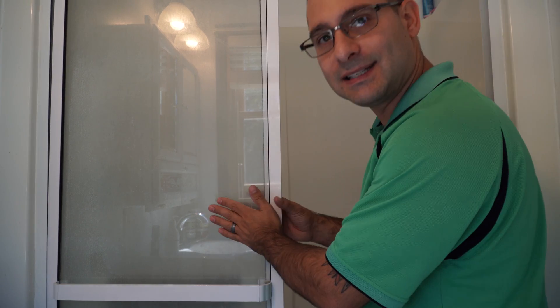You can't see me whatsoever behind the glass. Unfortunately at this stage, this glass is completely ruined.